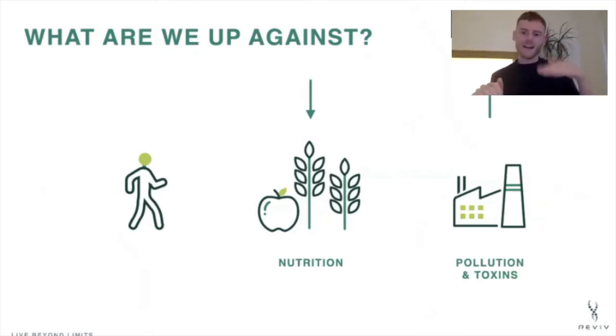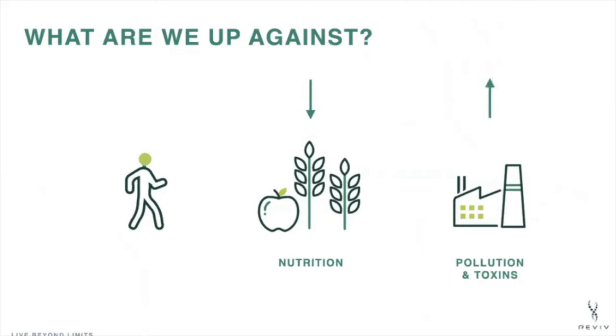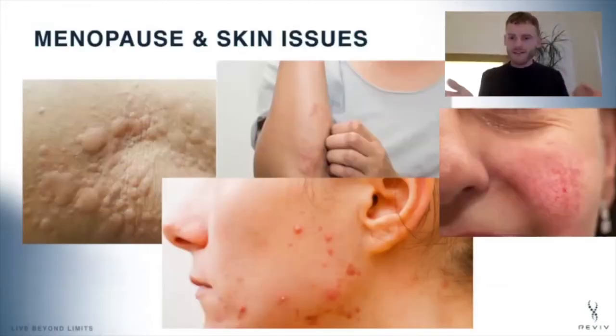We live in a world where nutrition is not very good anymore — convenient fast food fills you up but doesn't give you the nutrition you want. We need to close that gap: increase nutrition and reduce toxin exposure as much as possible. We can't all live in a cave on a mountain to avoid toxins, but we can do some things to balance things out.